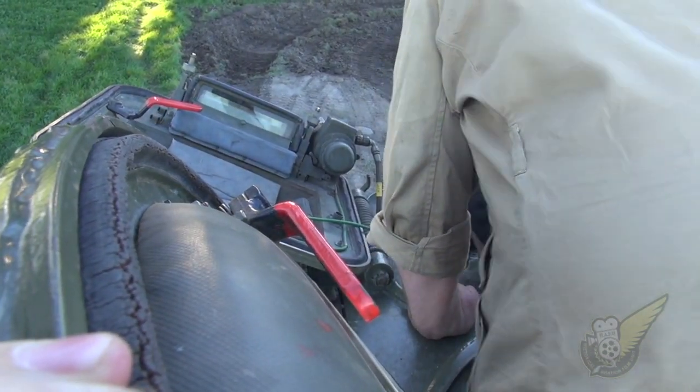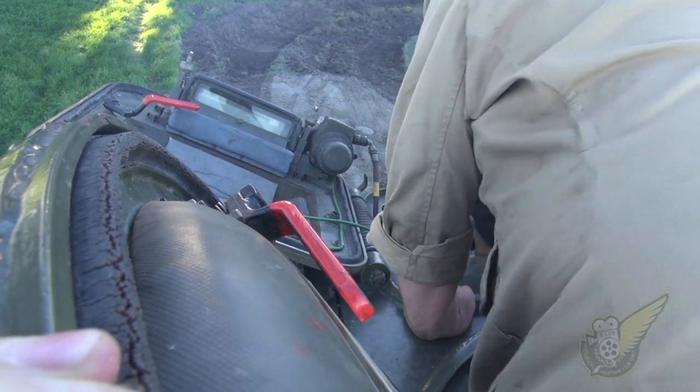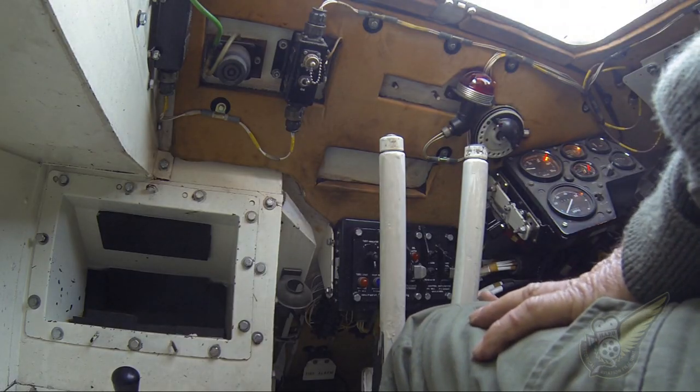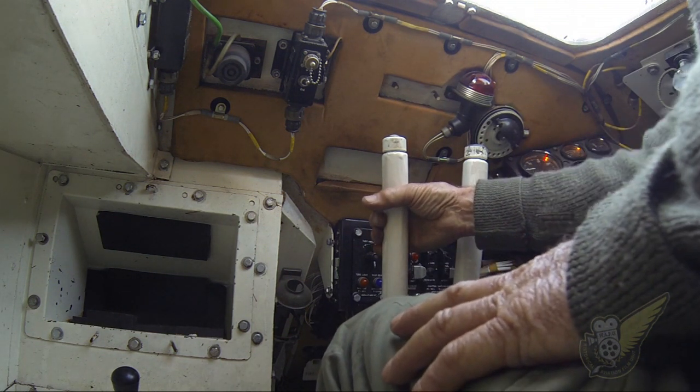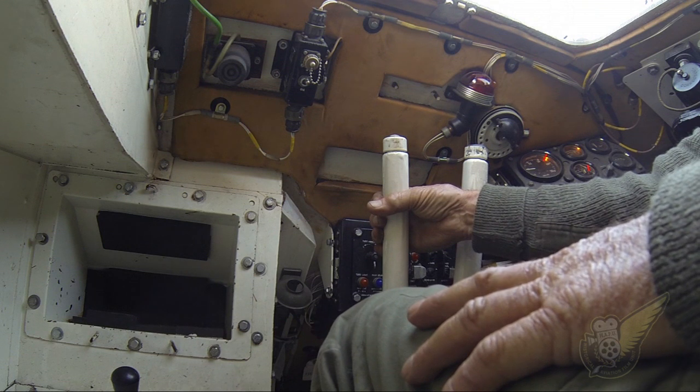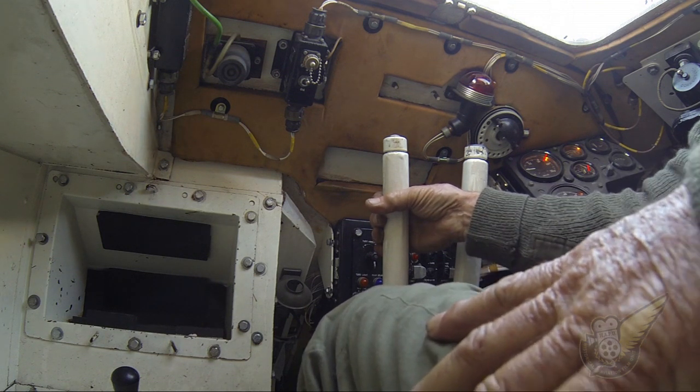So I saw you tearing around the field here earlier on — it's got a fairly good clip of speed to it. Yeah, it's quite exhilarating to drive. Top speed is about 55-60 kilometres an hour, and it gets there reasonably quickly for a vehicle that weighs about 14 tonnes.